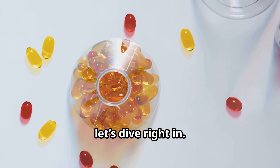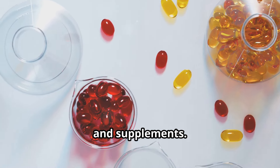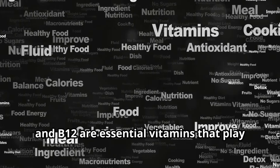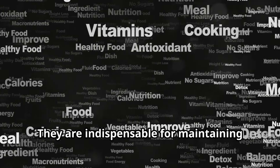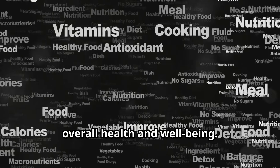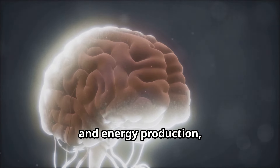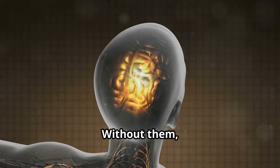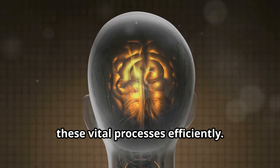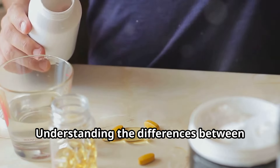Understanding these vitamins can help you make informed decisions about your diet and supplements. Folic acid, folate, and B12 are essential vitamins that play crucial roles in your body — indispensable for maintaining overall health and well-being. They're pivotal for everything from brain function and energy production to DNA synthesis and repair. Without them, our bodies would struggle to perform these vital processes efficiently.